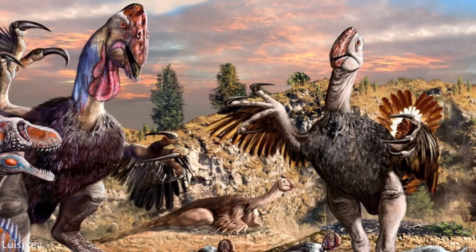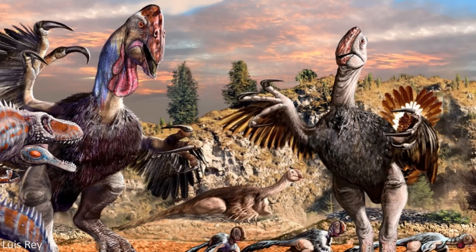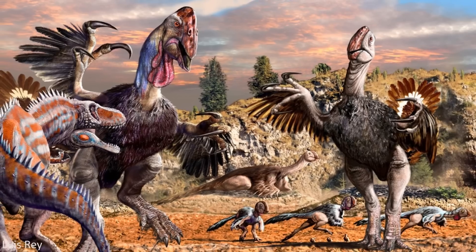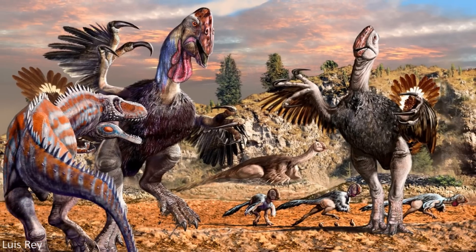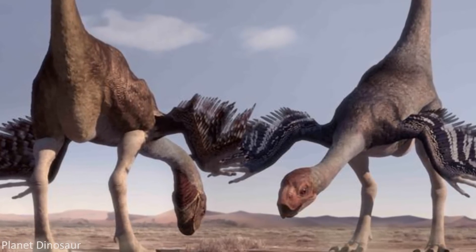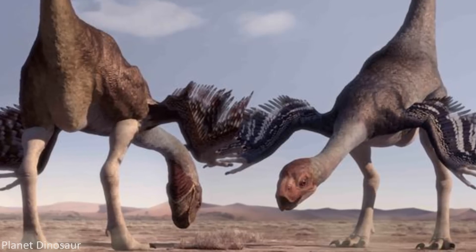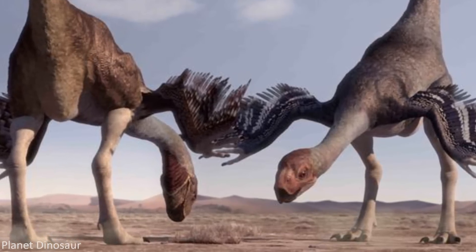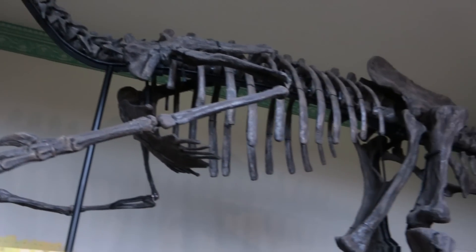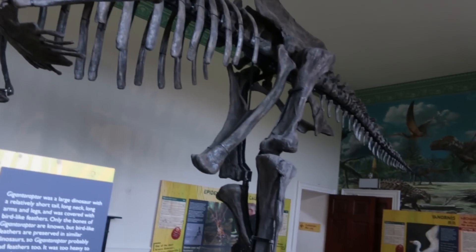However, the paleontologists describing Gigantoraptor also explained how it's entirely possible that arm feathers were retained in this larger taxon, since their primary function was not insulation, but probably associated with behaviours such as display, and the development of such structures is likely not related to the size of an organism. However, no direct evidence of the extent of feathering in Gigantoraptor has been found, so all we have for the moment are these inferences.